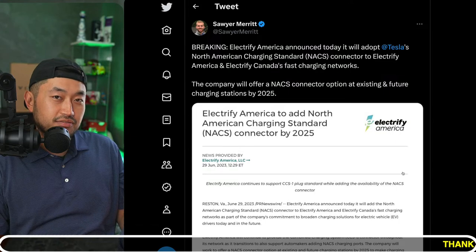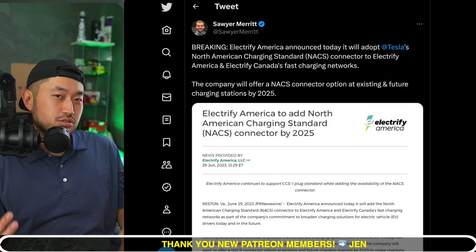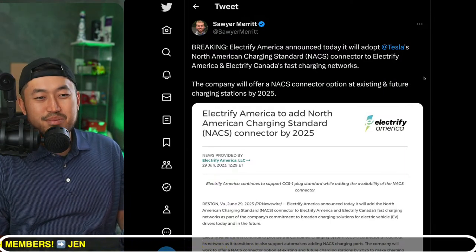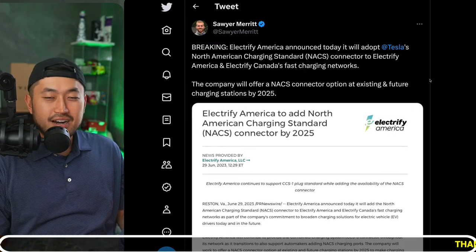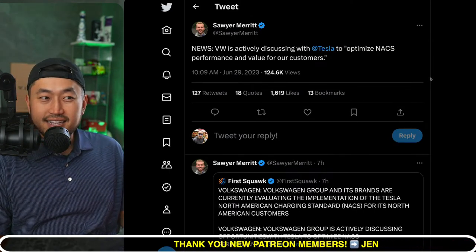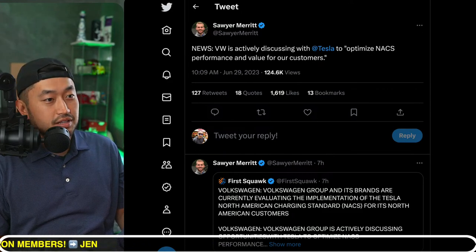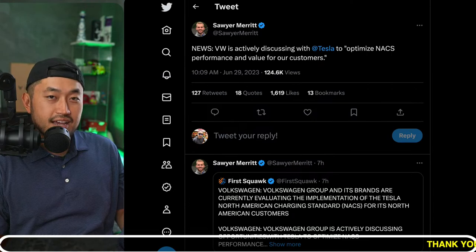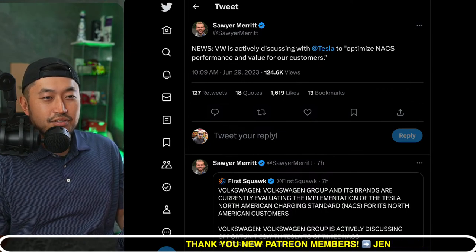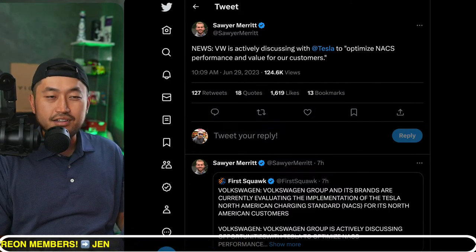Tesla's network is cohesive — you just roll up, plug in, and start charging immediately. Electrify America chargers require a bit more effort: connect an adapter, use the app, download it to get started. But because of this, Volkswagen is also contemplating whether to optimize for NACS performance in their own vehicles. This will be huge — it could be the first German brand to join. We already had Volvo and Polestar (Swedish/Chinese). If Volkswagen joins, I bet the rest of the German dominoes will fall.